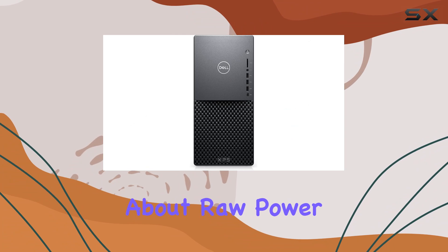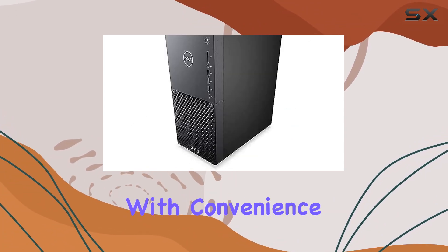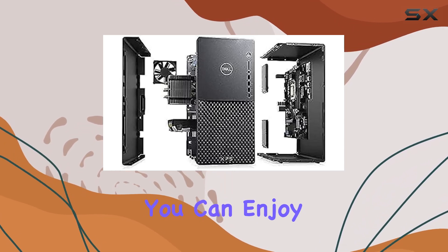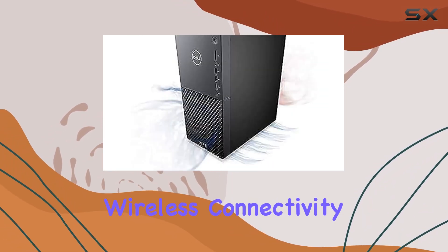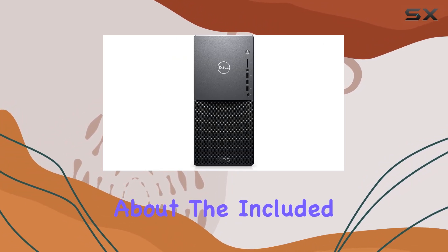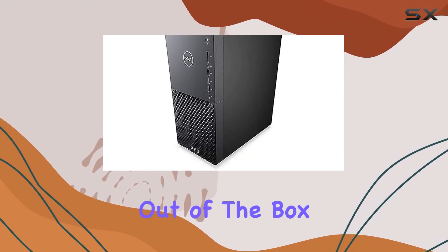But it's not just about raw power. The Dell XPS High Performance Desktop is designed with convenience in mind. With built-in Wi-Fi 6 capabilities, you can enjoy blazing-fast wireless connectivity without any pesky cables cluttering up your space. And let's not forget about the included keyboard and mouse, ensuring you're ready to dive into the action right out of the box.